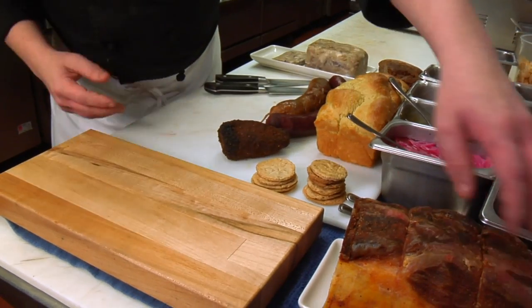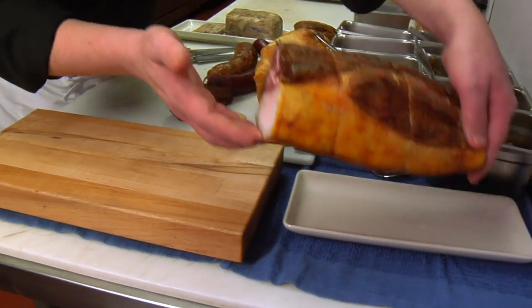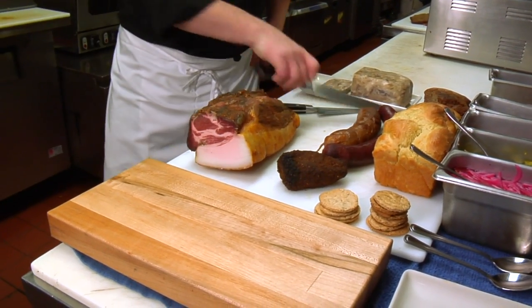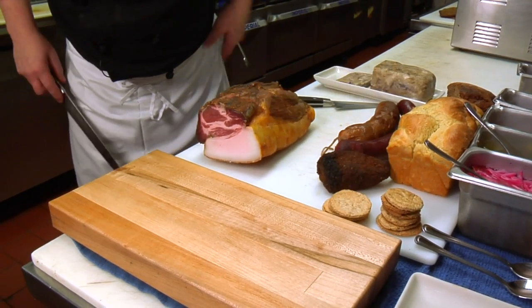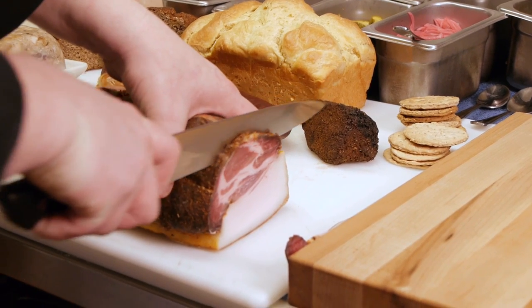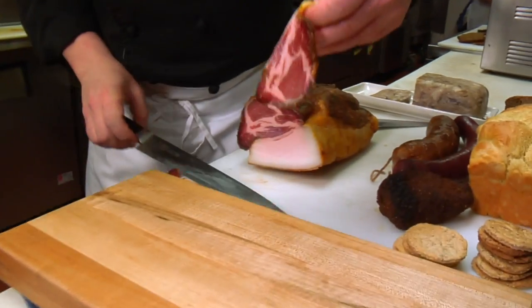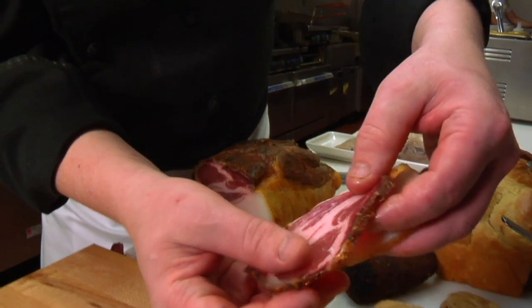So here's our board that we're going to serve on. We're going to start with our house-made capicola. This comes from the collar of a pig. It's dry cured for six weeks, smoked for a couple of days, and you get this really beautiful bright red color. We really like having the fat back attached there.